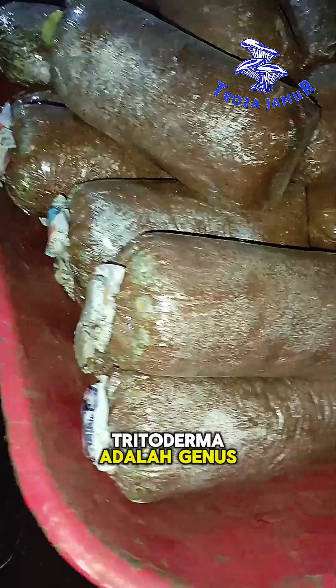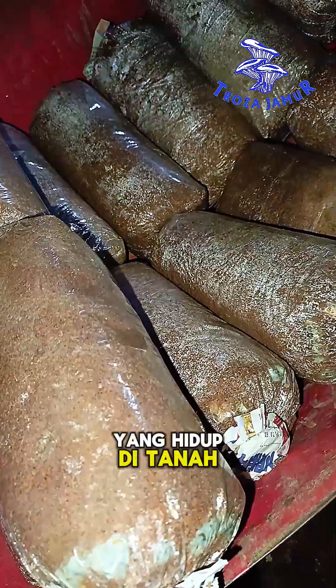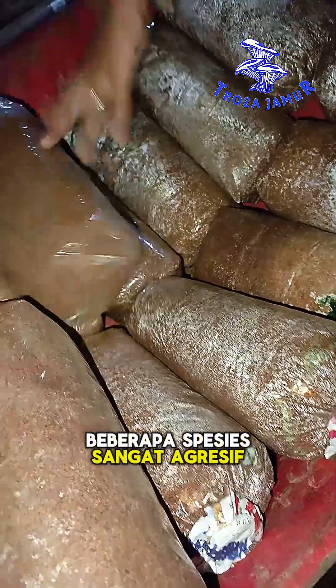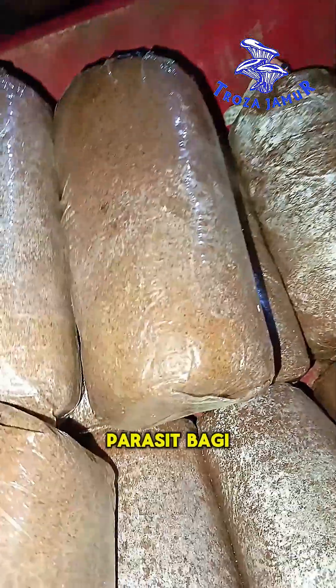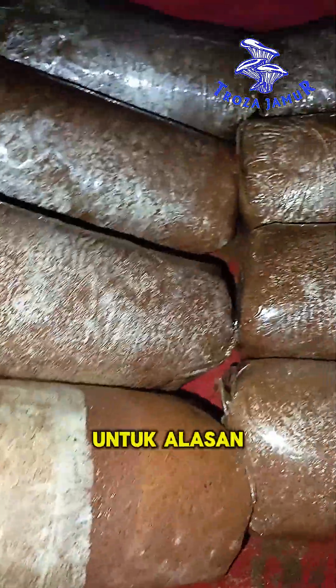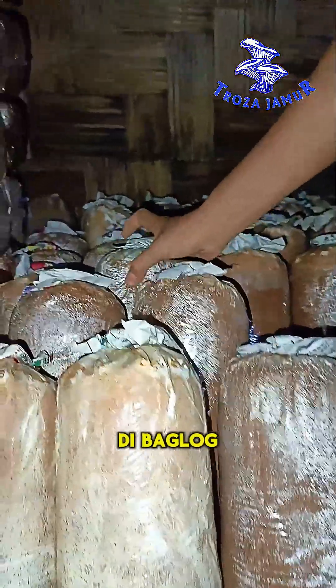Trichoderma is a genus of microscopic fungi that live in soil and decaying organic matter. Some species are highly aggressive and are known as parasitic fungi to other fungi, including cultivated mushrooms such as oyster mushrooms. For this reason, Trichoderma is often the cause of green mold disease in oyster mushroom bag logs.